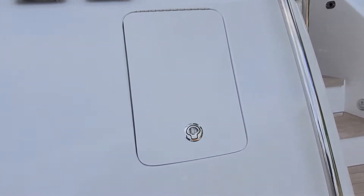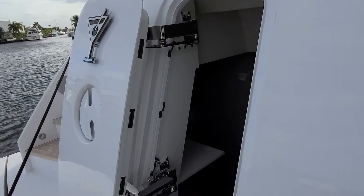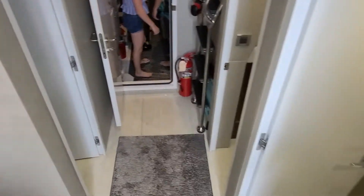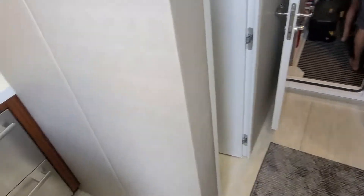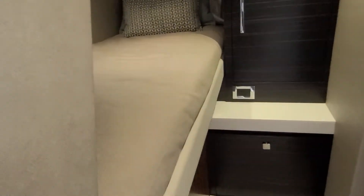The entrance here is the crew quarters, with a rear entrance to the engineering space. The crew quarters feature refrigeration, a kitchenette, a full head and shower, and the captain's quarters.